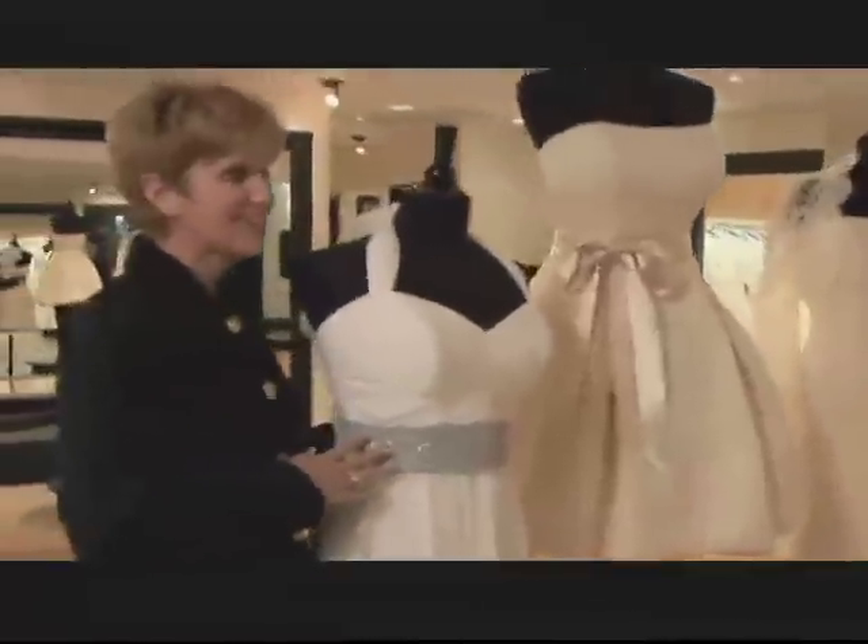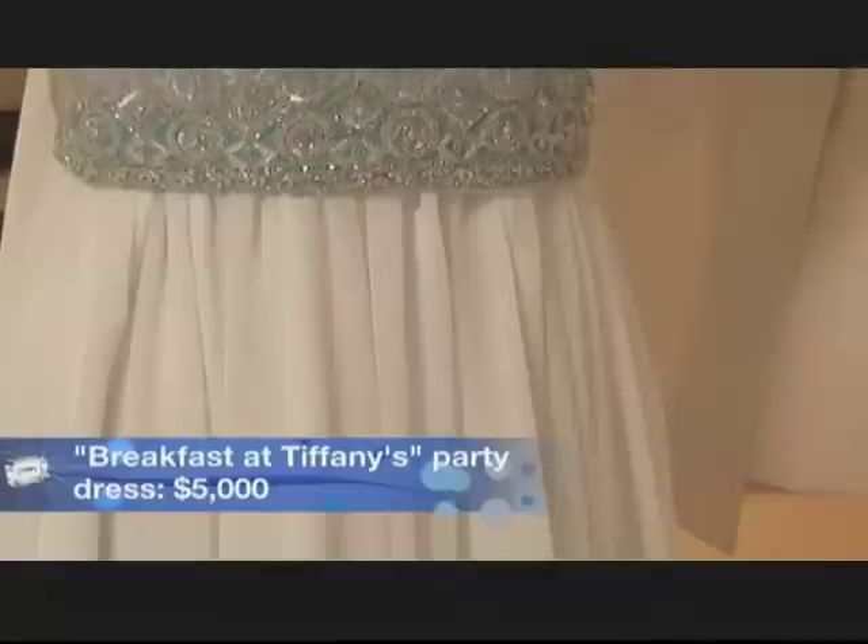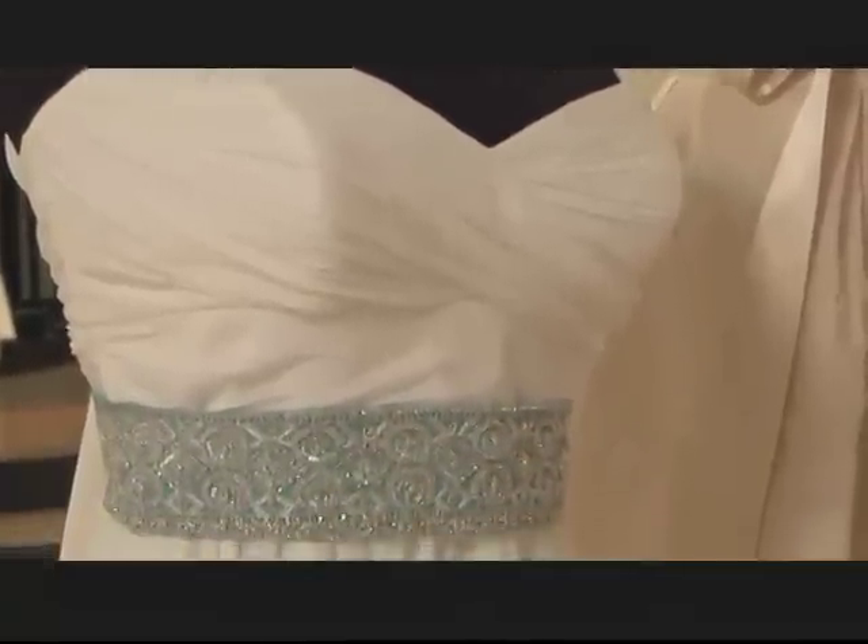This first gown is for your Breakfast at Tiffany's party. We did this gown in silk organza, and we added a belt on this in the Tiffany blue with the Swarovski crystals.